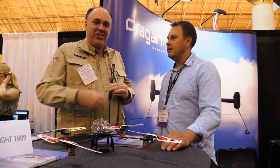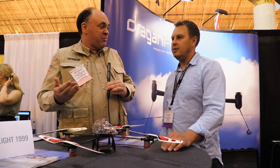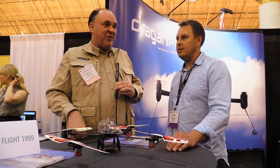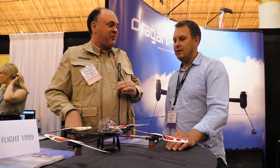Zenon here is a real legend in the multirotor community. Dragonfly was probably the first commercial multirotor company ever, and there's some deep history with you including some sitting right here on the table in front of us.